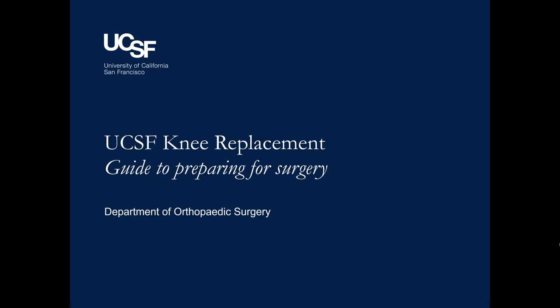Chapter two: preparing for your surgery. In this chapter we will discuss the preparation needed in the weeks and days leading up to surgery.